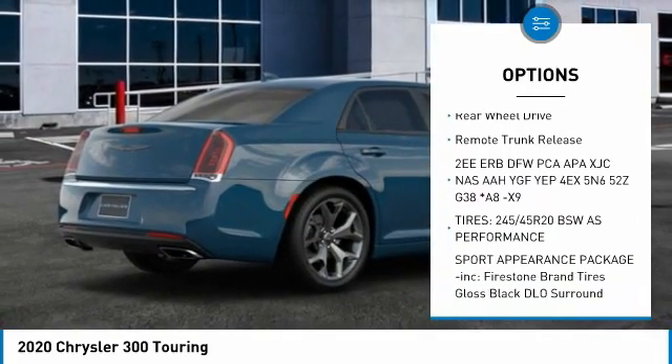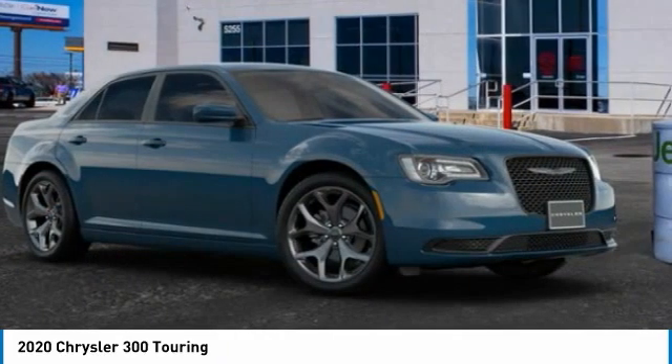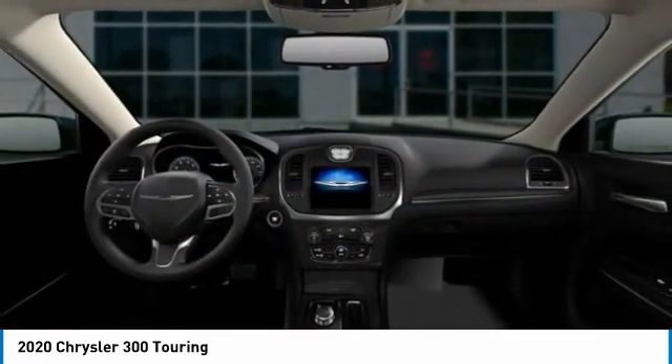Here are some of this vehicle's great options: tire pressure monitor, heated mirrors, aluminum wheels, brake assist, traction control, stability control, daytime running lights, engine immobilizer, rear wheel drive, remote trunk release. If you like it online, you'll love it in your driveway — take it for a spin today.